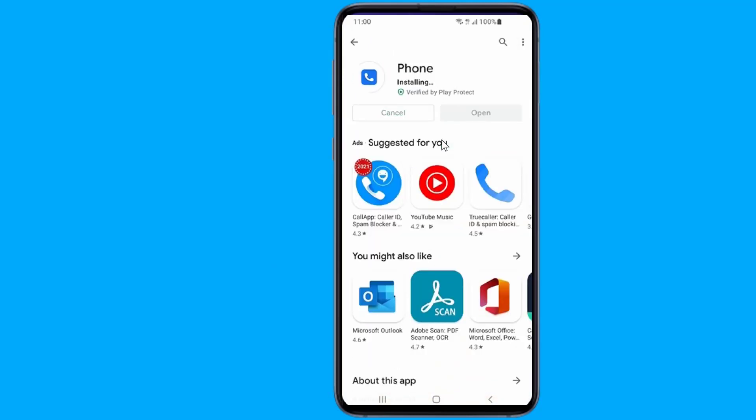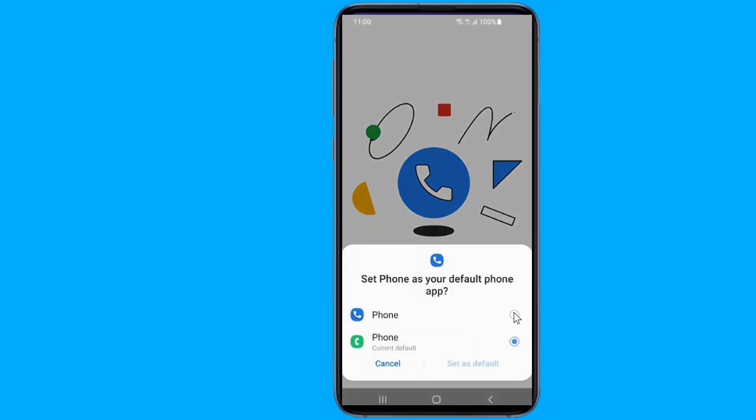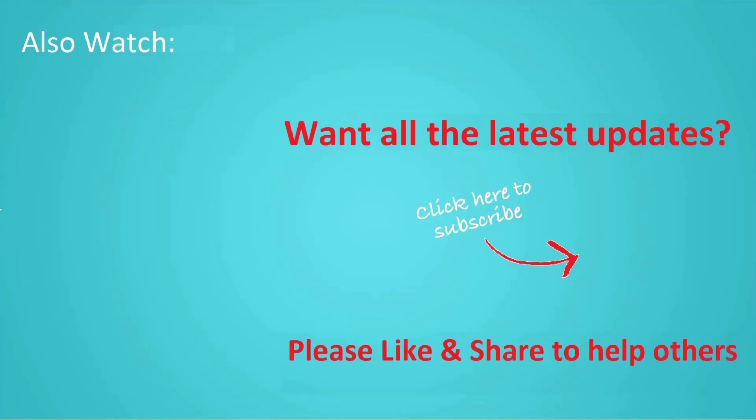So these were some fixes for incoming calls not showing on the screen of your phone. Ask us in the comments if you face any other incoming call problems. For more tips and tricks, visit our YouTube channel. Thanks for watching — don't forget to hit the like button, share it with your friends, and click Subscribe to join us.